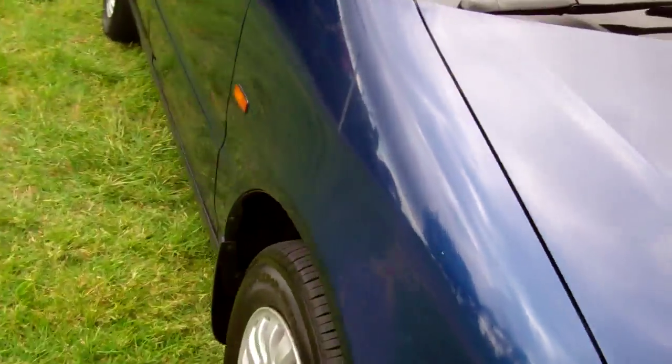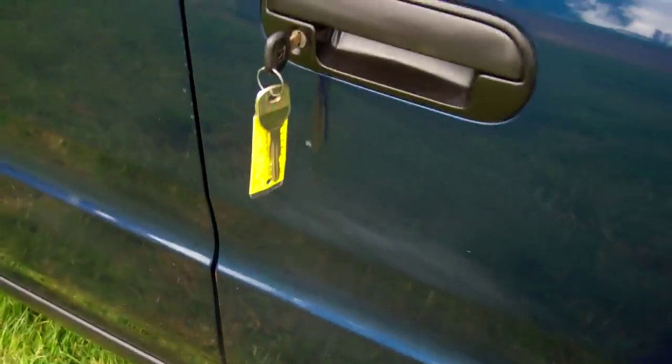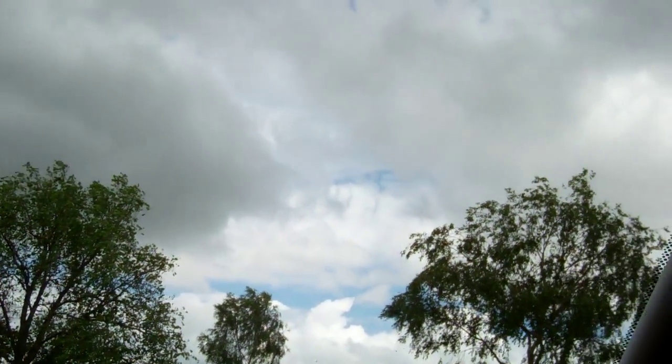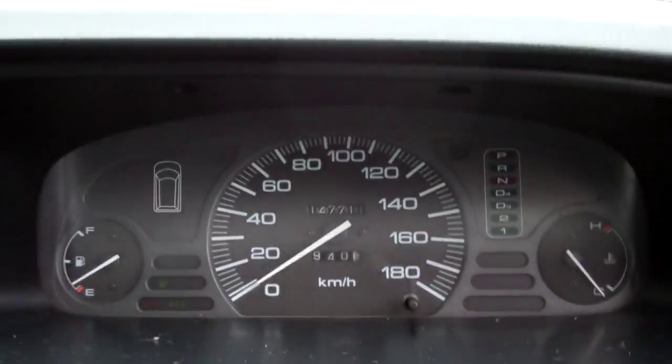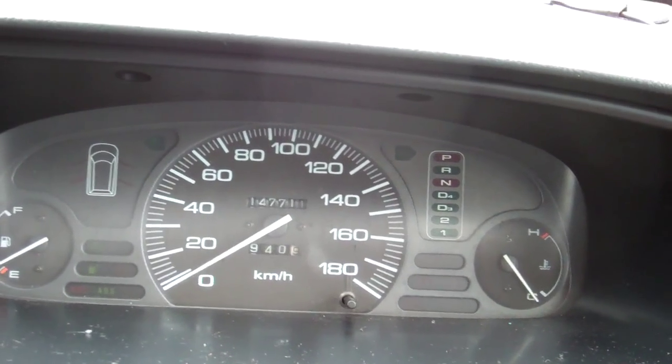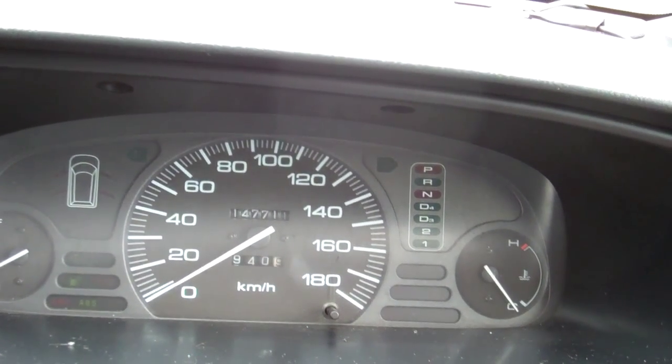It's always good stuff, that. We've got a spare key, central locking, electric window controls, wing mirror controls. Great warrant through to the 5th month, 2014. So it's currently at 147,000 k's — quite low k's for the year.